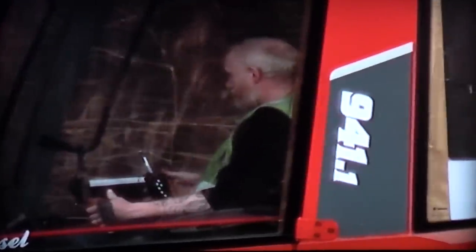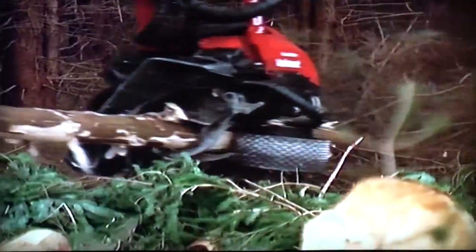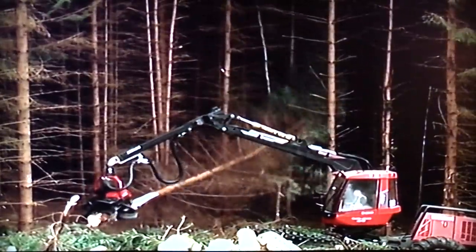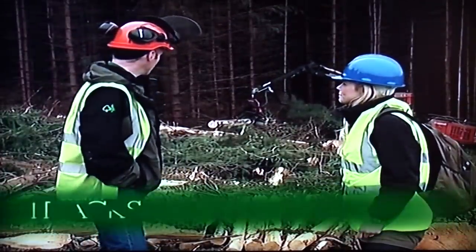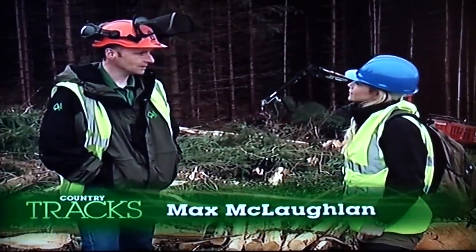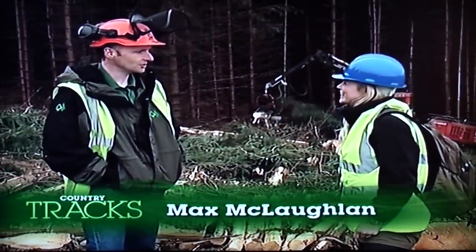The foresters work full-time harvesting this timber, mostly Sitka spruce, working up to 10 hours a day felling trees. Max McLaughlin is their manager. How old are the trees being felled now? These were planted in 1973 — 36 years old.